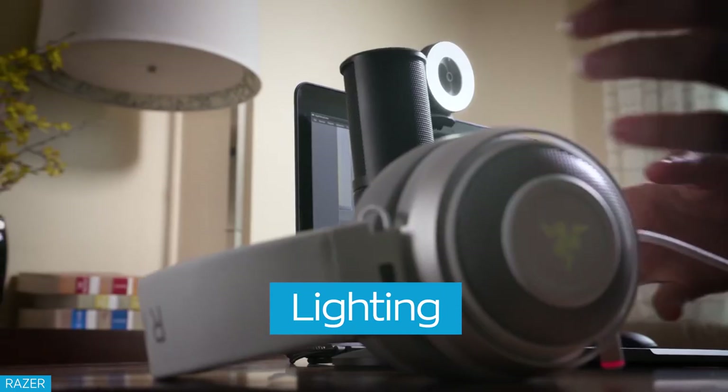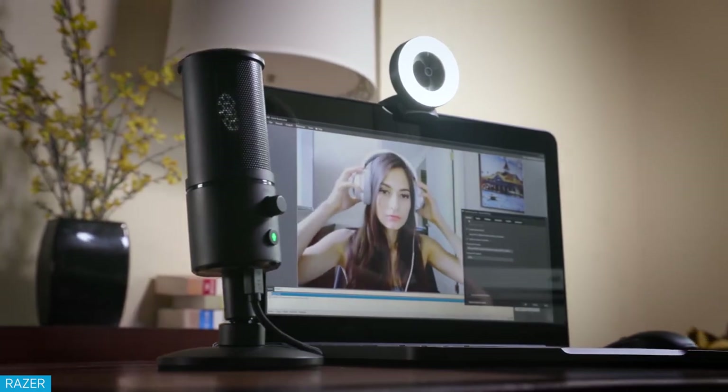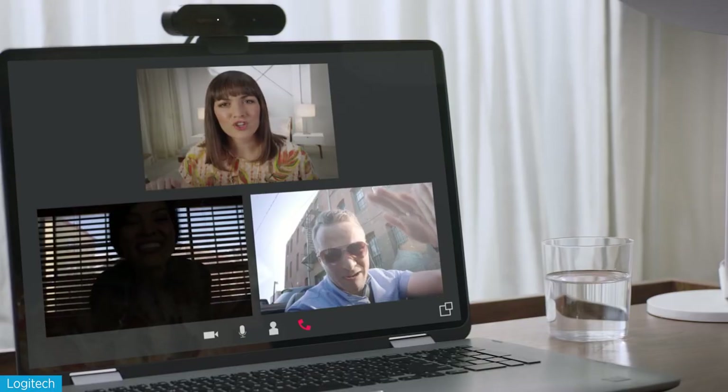Lighting is also important, so make sure there's a nice soft source of light shining on you. If you have some blinds giving you tiger stripes, or it looks like you're sitting in a dungeon where people can't see your face, it's time to readjust things. Possibly move where you're at in the room, or toy around with setting up lighting behind the camera to illuminate your face.